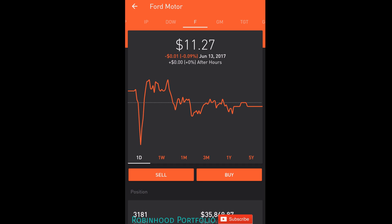Hey guys, what is going on? Welcome back to my Robinhood portfolio. Today I thought I would recap some of the day and swing trades I made with Ford over the last couple of days. As you guys know, I like to do a lot of day and swing trading with Ford.